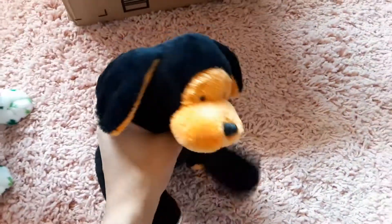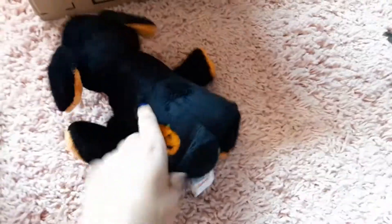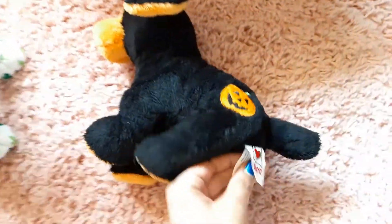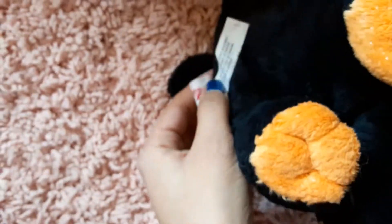Let me see if I can open it really fast. My camera needs to adjust. So here's the pumpkin puppy — it came used, it's a little squished, but it's super soft actually. I'm really surprised — super velvety. The pumpkin puppy has a little tush tag.